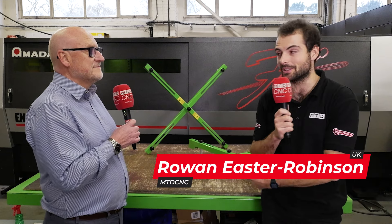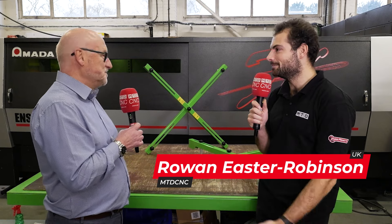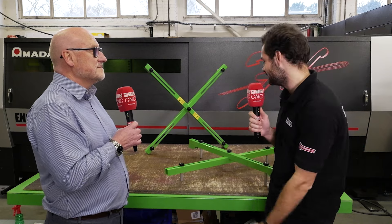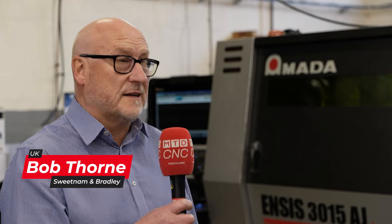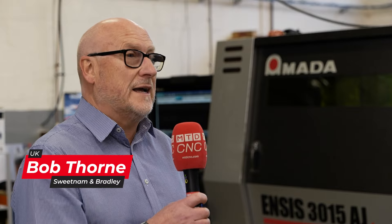We've come to Malmesbury, the oldest borough in England, and we're in front of probably one of the newest products here in the borough. Bob, where are we? What does Sweden and Bradley — the company we're at now — do, and what's this new product? Well, Sweden and Bradley are a subcontract sheet metal company, and we were approached by a customer who had a design for a manhole cover.